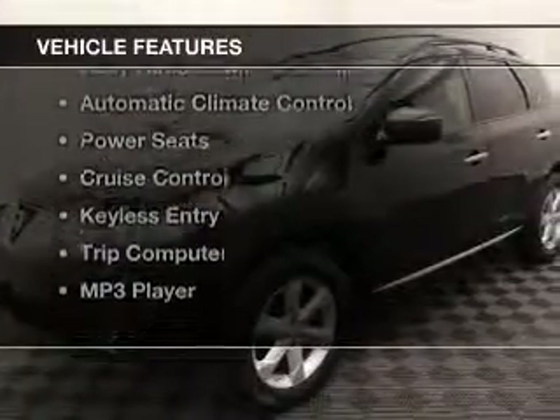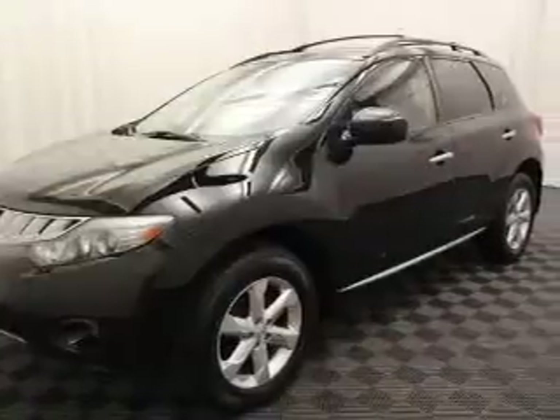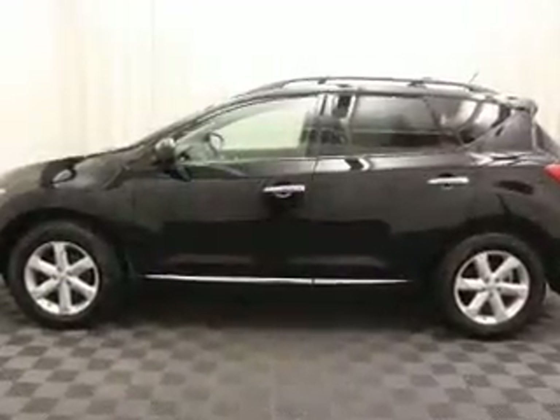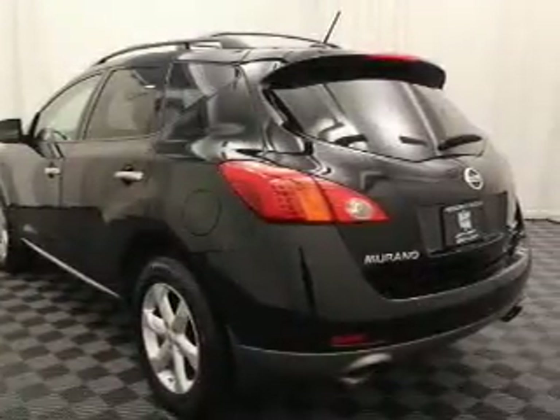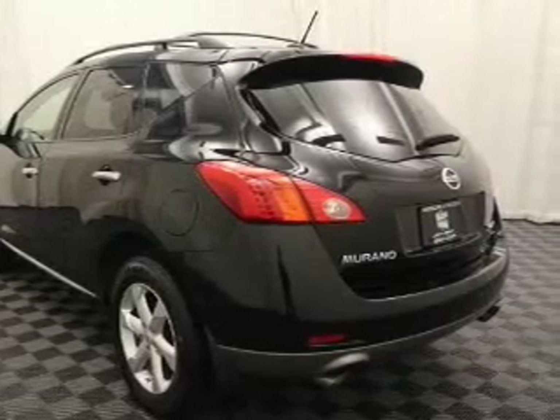The features include a power sunroof, steering wheel controls, alloy rims, dual temperature controls, automatic climate control, power seats, cruise control, keyless entry, a trip computer, and an MP3 player.